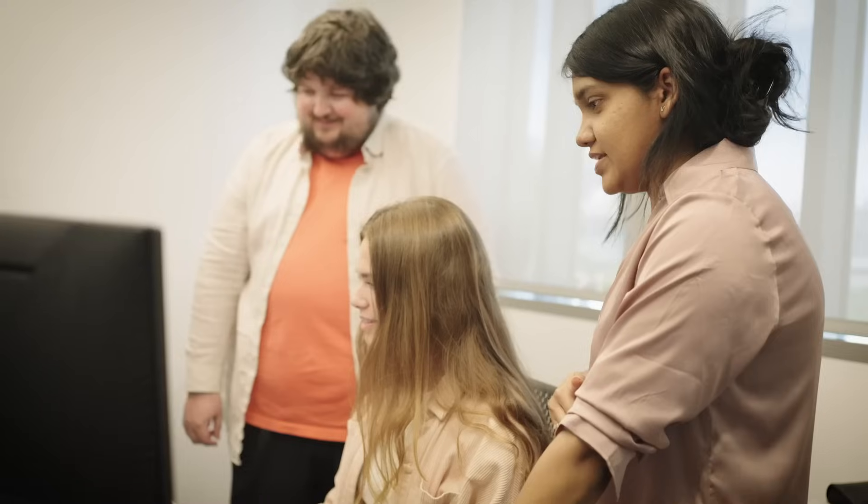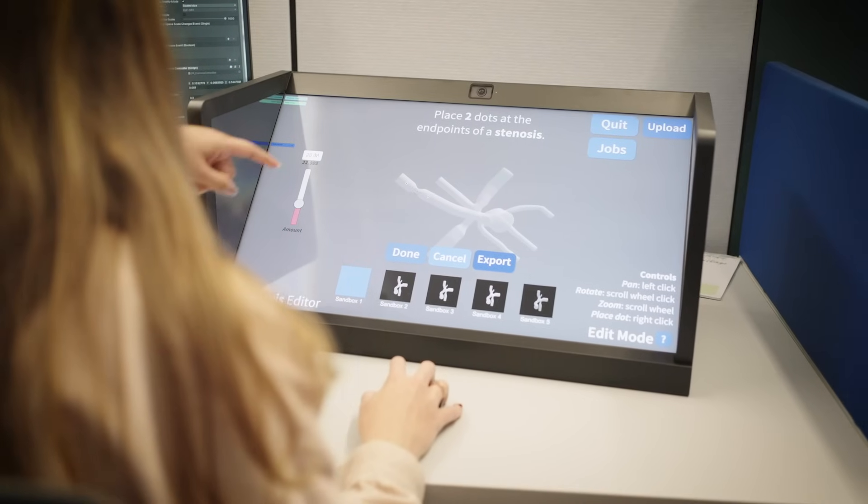We believe that the next generation of engineers need to think about the application of our work, and the best way to do that is through hands-on, authentic, interactive experiences. With our ability to bridge physicians, researchers, computer scientists, and ethicists in the same community of practice, we know that we're going to be able to train the next generation of students to really tackle these future computational and digital health challenges.